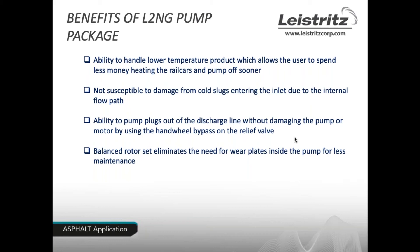The L2's balanced rotor set, which eliminates internal thrust, also eliminates the need for wear plates inside the pump. This results in less maintenance for the L2 compared to the gear pump, which uses wear plates that need to be maintained.